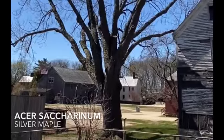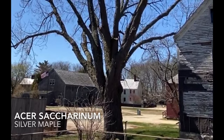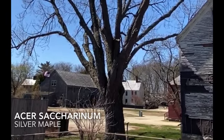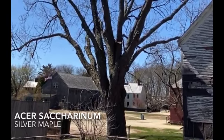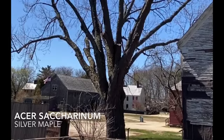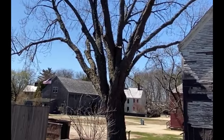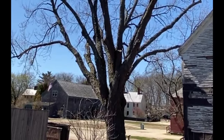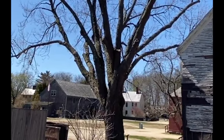Yet again in the Victory Garden, we can see this large silver maple just beyond. This was actually Ronnie Pecunis's property with his mother, who planted the tulip poplar as well as this silver maple. So lots of history with original plantings here at Strawbery Banke.